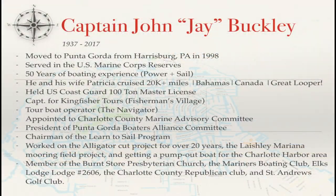This video wouldn't be complete if we didn't mention the new Pass's namesake. As you can see, Captain Buckley was very involved in the community. Here are just a few of his highlights. To find out more about Captain Buckley and why he was so instrumental to the PGI boating community, please explore the links in the description below.